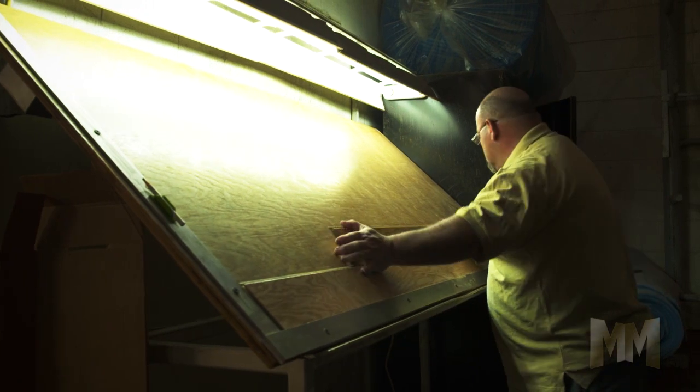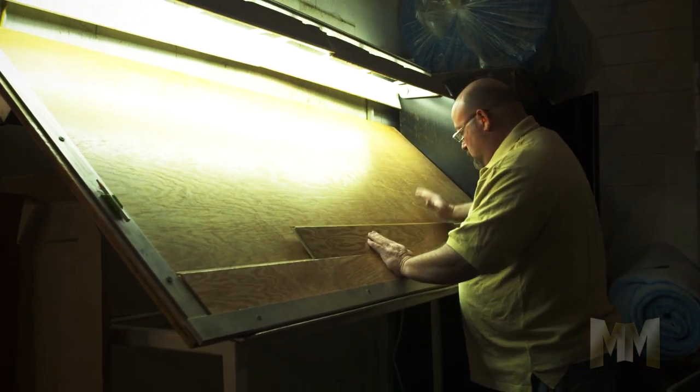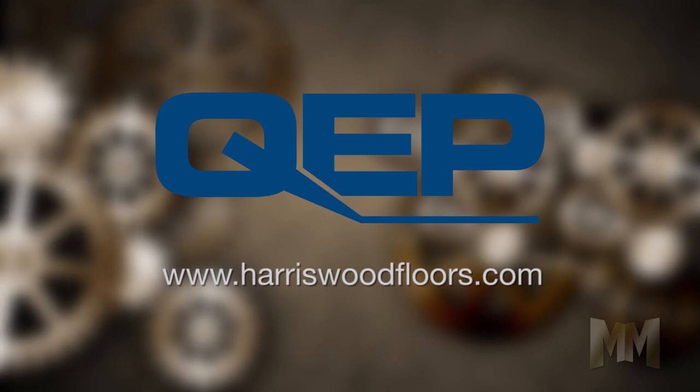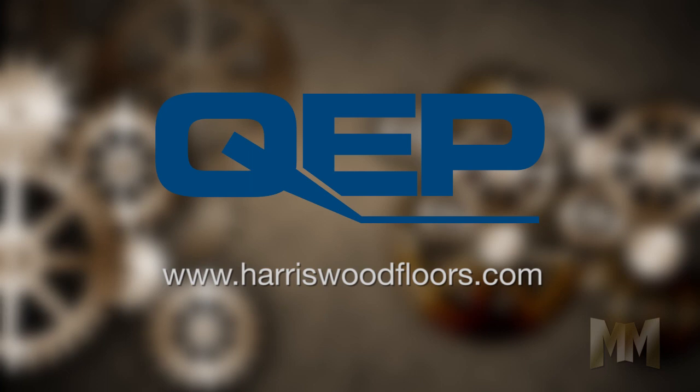For your next floor, check out what Harris Wood has to offer at harriswoodfloors.com, as well as the vast array of QEP installation tools and accessories that will ensure that what's underneath your floor is as beautiful as the floor itself. This is John Criswell for Manufacturing Marvels.